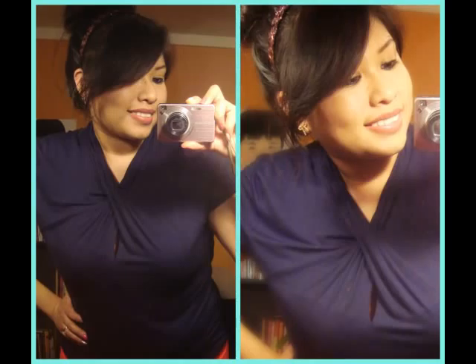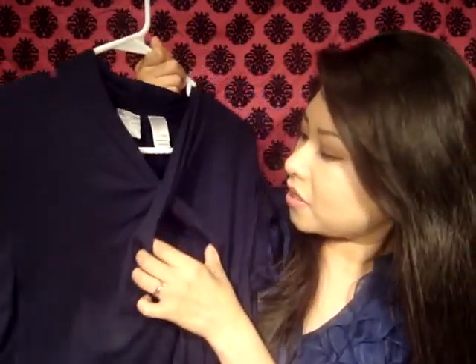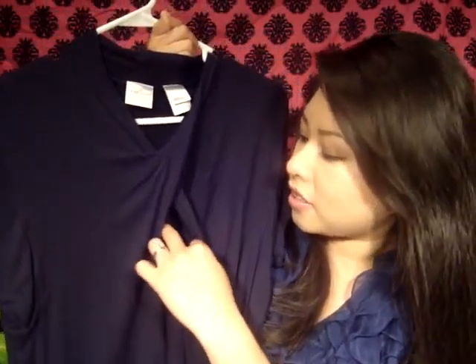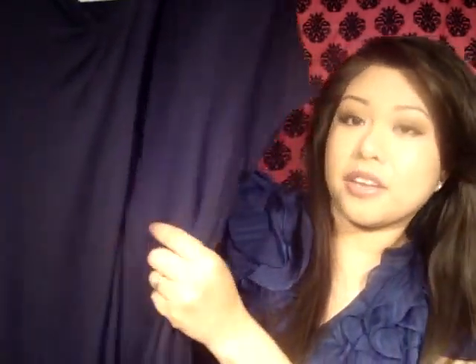So the first thing I got was this top right here. It's just in a size large, it's by Emma James. It's pretty much plain. It has like this cool crisscross right here, and it has like a little hole thing — I don't know what it's called. So whenever you put it on, this thing is like open. But yeah, it's like really soft. And this one I think was $2.